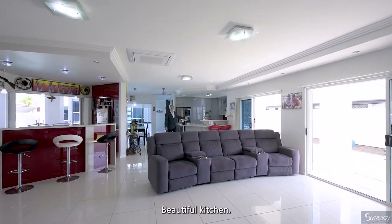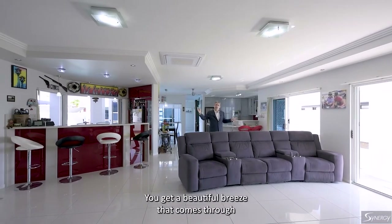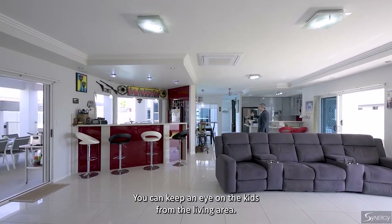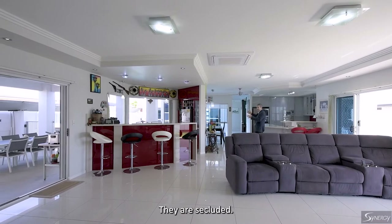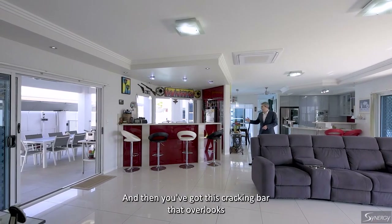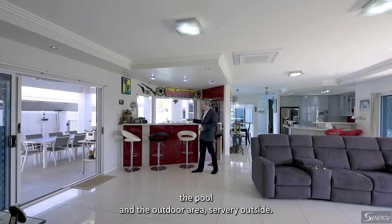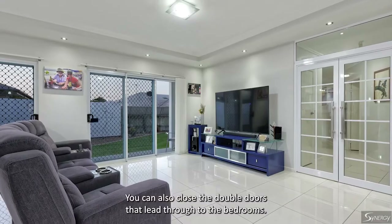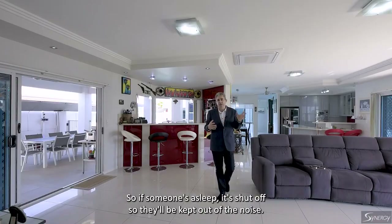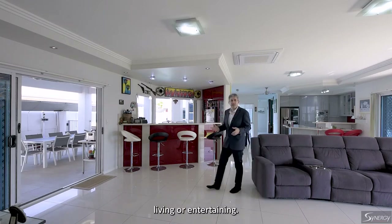The hub of the home — beautiful kitchen open plan to the family living area. You've got doors on either side and get a beautiful breeze that comes through, overlooking that spectacular swimming pool. You can keep an eye on the kids from the living area. It's secluded, very private, very safe for kids, and has a beautiful airy feeling. You've got this cracking bar that overlooks the pool and the outdoor area, with a servery outside — great for entertaining. You can also close the double doors that lead through to the bedroom, so if someone's asleep they'll be kept out of the noise. It's just a great open area for family living or entertaining.